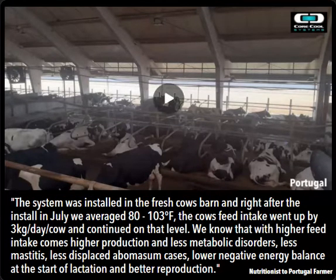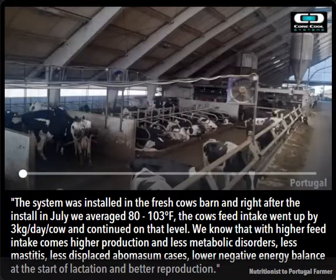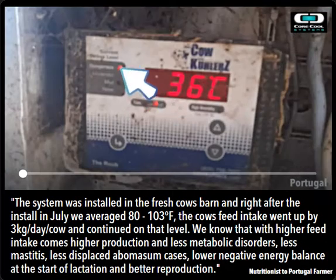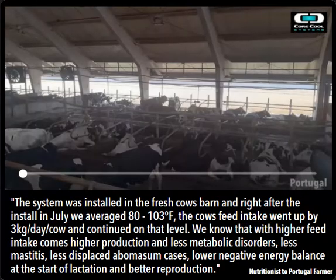The cows' feed intake went up by three kilograms a day and continued on that level. We know that with higher feed intake comes higher production and less metabolic disorders, less mastitis, less displaced abomasums, lower negative energy balances at the start of lactation, and better reproduction. The nutritionist was very, very happy with how this system impacted the herd, kept them feeling comfortable and cool, and kept them on track throughout this heat event.